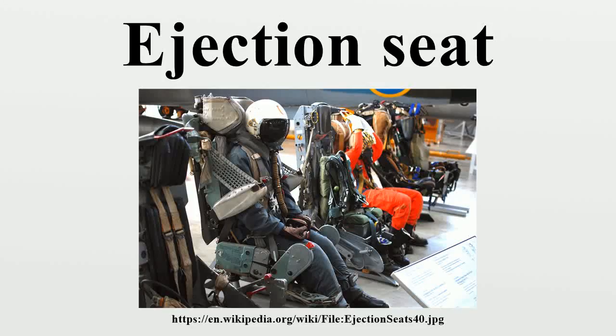In aircraft, an ejection seat or ejector seat is a system designed to rescue the pilot or other crew of an aircraft in an emergency. In most designs, the seat is propelled out of the aircraft by an explosive charge or rocket motor, carrying the pilot with it. The concept of an ejectable escape crew capsule has also been tried. Once clear of the aircraft, the ejection seat deploys a parachute. Ejection seats are common on certain types of military aircraft.